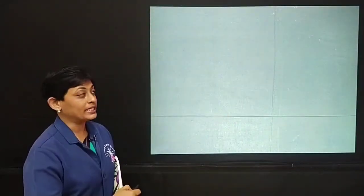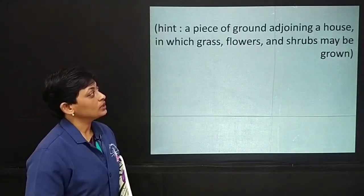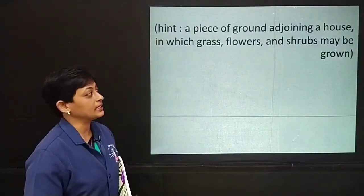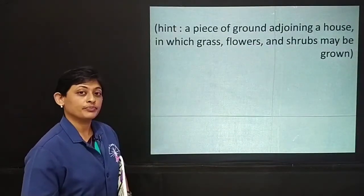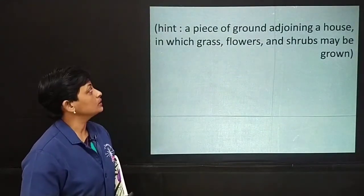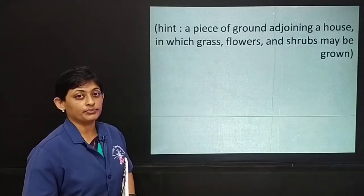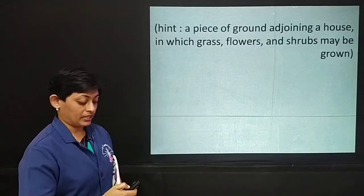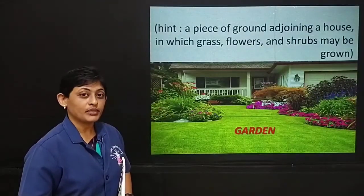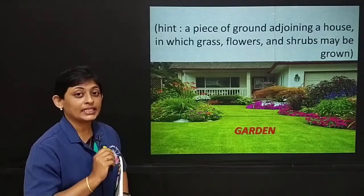Let's check out the hint. The hint says: a piece of ground adjoining a house in which grass, flowers and shrubs may be grown. I think you all must have guessed it. Yes, it's the garden. So, what did we get? We get the words: secret garden.